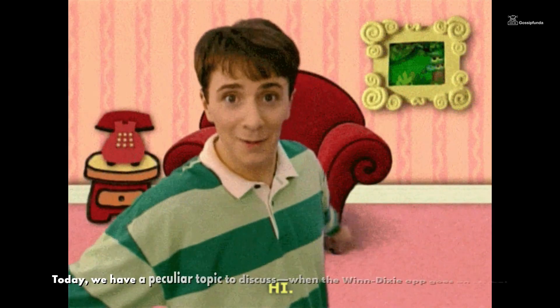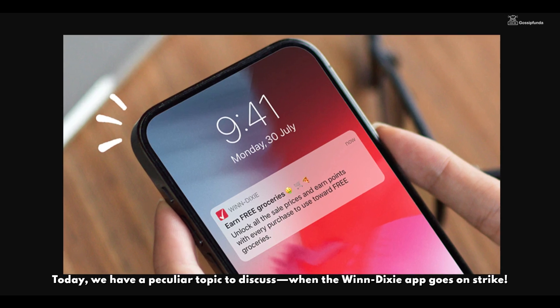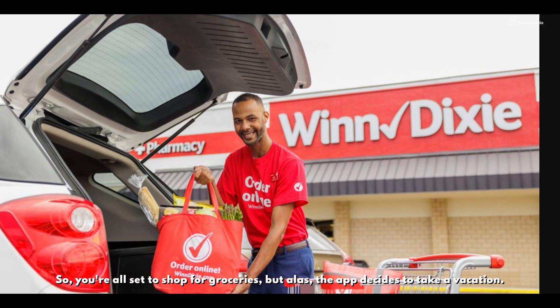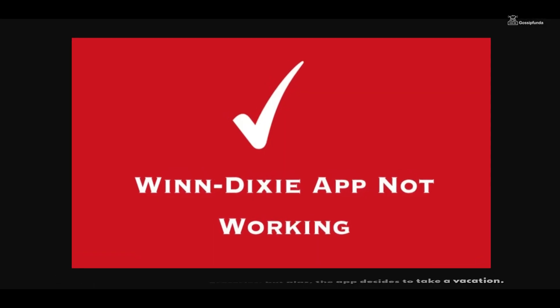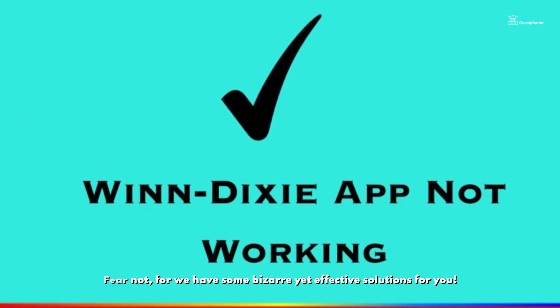Welcome back, tech enthusiasts. Today we have a peculiar topic to discuss: when the Winn Dixie app goes on strike. So you are all set to shop for groceries, but alas, the app decides to take a vacation. Fear not, for we have some bizarre yet effective solutions for you.